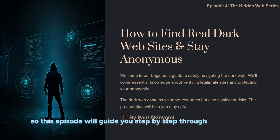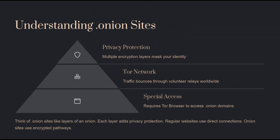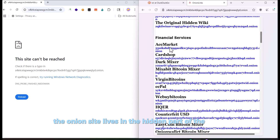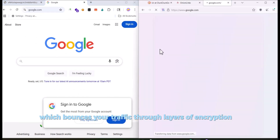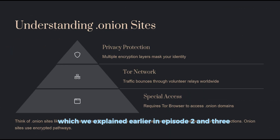First, let's understand what a dot-onion site actually is. Unlike dot-com websites you find on Google, dot-onion sites live in a hidden part of the internet. They are only accessible through the Tor browser, which bounces your traffic through layers of encryption — like peeling an onion — which we explained earlier in episodes 2 and 3.